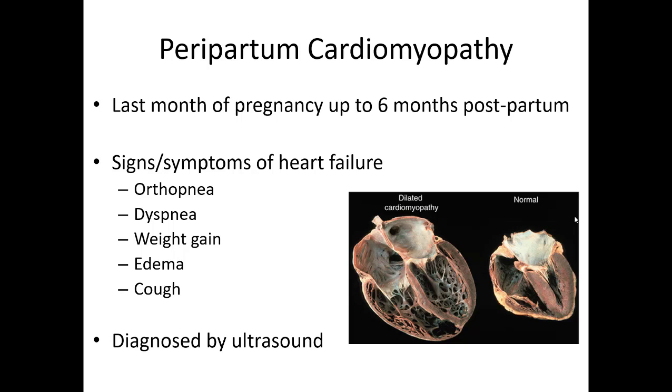Peripartum cardiomyopathy is another thing that can happen during delivery. It usually occurs in the last months of pregnancy and can last up to six months postpartum. Moms will display normal signs of heart failure — difficulty laying flat, shortness of breath, dyspnea on exertion, peripheral weight gain and edema, cough — just like your normal heart failure patients. It's a little unusual because you're seeing it in an otherwise young, healthy female, but it is a known complication of pregnancy, typically diagnosed by ultrasound.